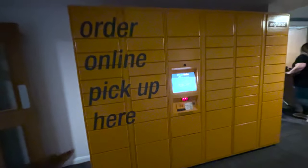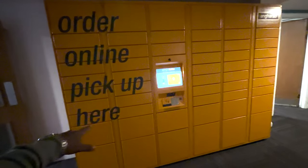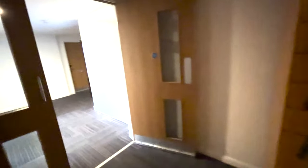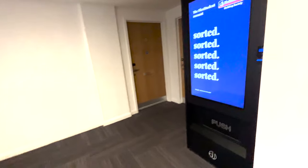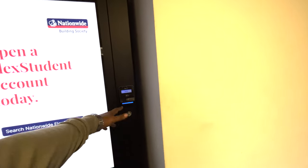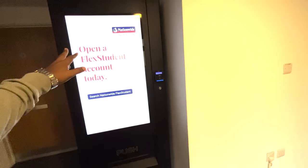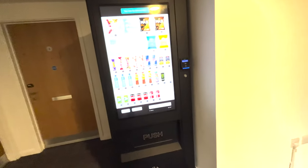If you have ordered any product online, they will receive the Amazon package and store it in these lockers — you can collect it from here. And this machine you use with your card to get things like snacks and drinks. It's a bit costly here. Now let's go inside.